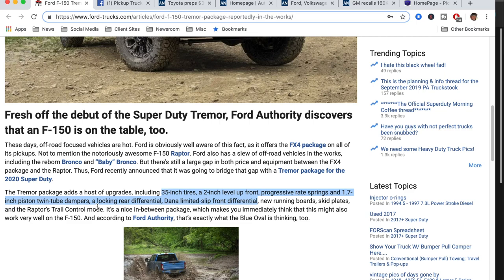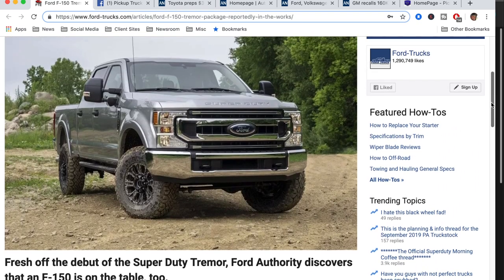It should be at a price point that fits a little better for customers who don't want to go Raptor but want a little more than the FX4, and it'll be more competitive with the other off-road trucks out there. According to Ford Authority, that's exactly what Ford is thinking. It just makes total sense as a package. The big question is: when will they come out with it? Are they going to wait until next year after the new F-150 is released, or will they do it this fall?